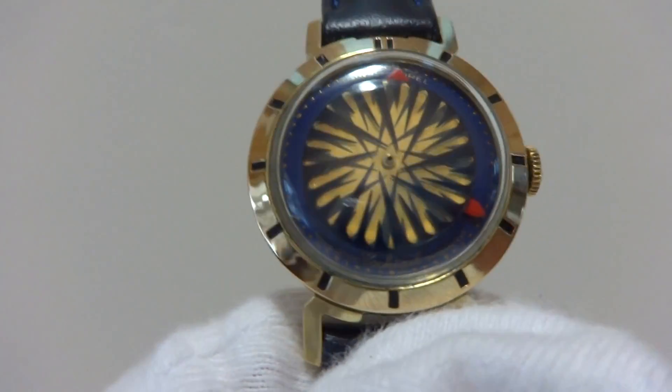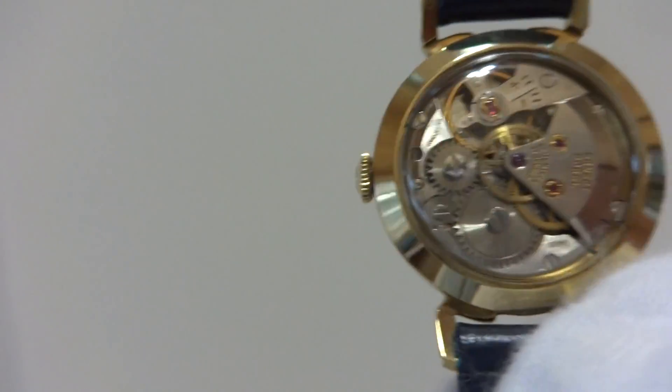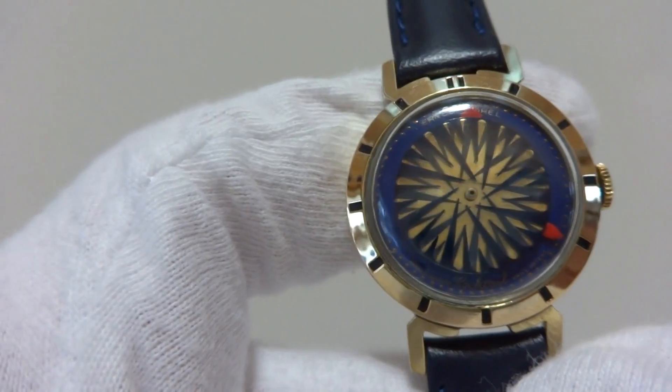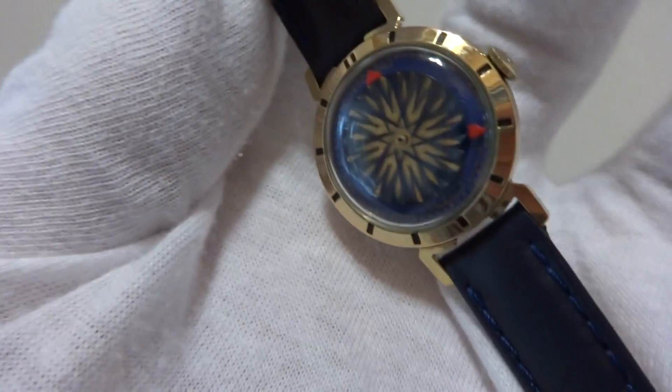I'm making a short video to highlight the interesting and really cool nature of this vintage Swiss mechanical hypnotic automaton watch. This has a different color dial than most — it's blue, and I also put on a brand new blue leather strap that matches nicely.